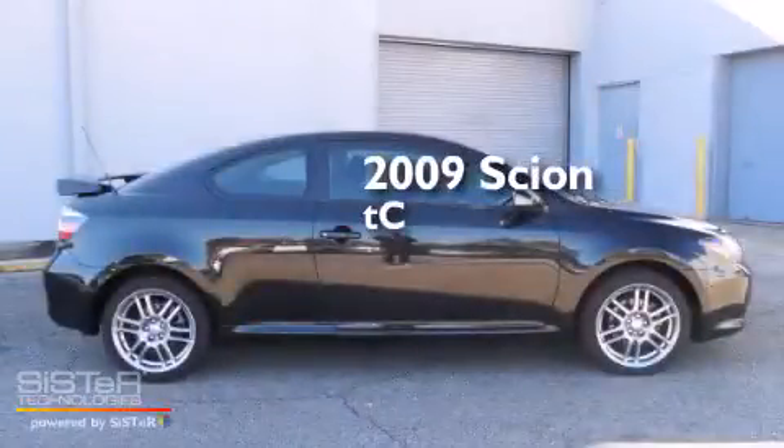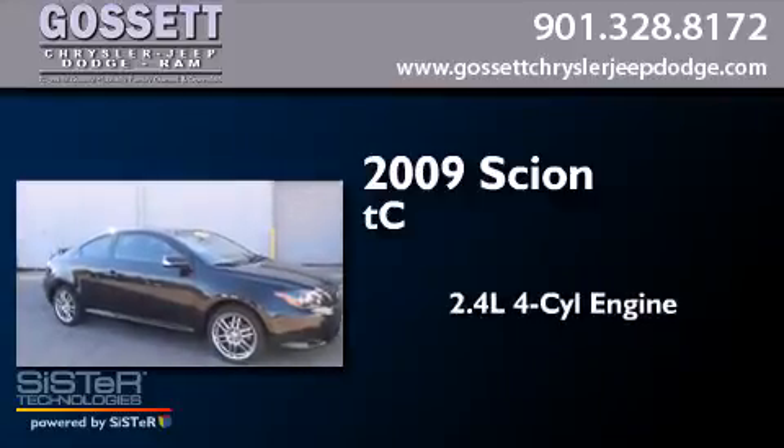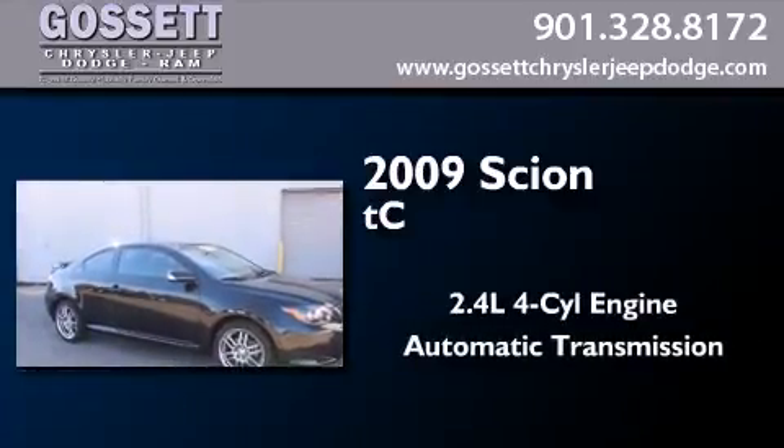This is a 2009 Scion TC. It has a 2.4-liter four-cylinder engine and an automatic transmission.